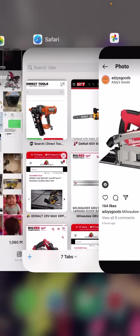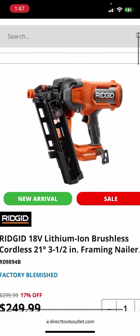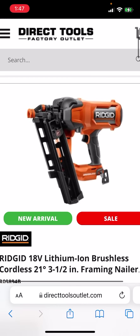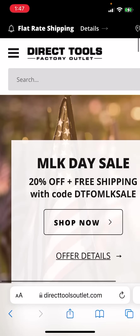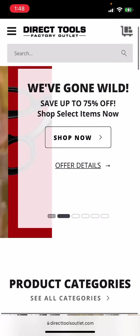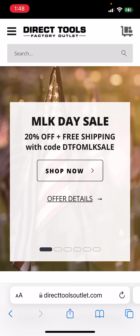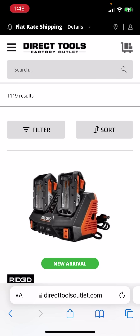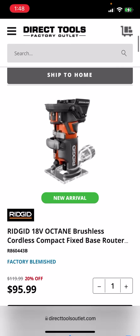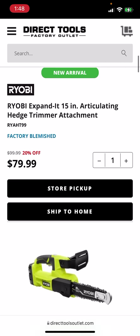Over at Direct Tools Factory Outlet, they have the brand new framing nailer. They are having one heck of an MLK Day sale with 20% off and free shipping. The code is DTFO MLK Sale — punch that in and you'll get 20% off with free shipping. They have a whole bunch of Ridgid stuff, including the Octane Brushless Cordless Router and a Dual Bay Charger.